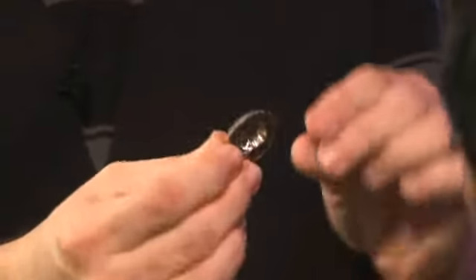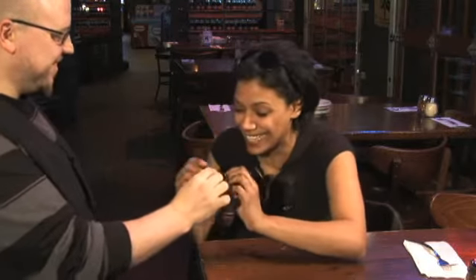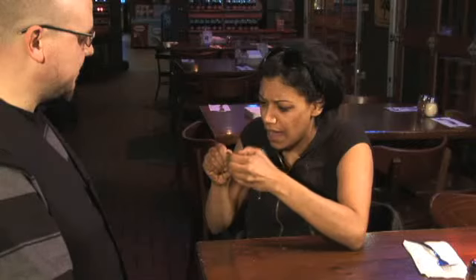This alone gets huge reactions. Then when you turn it around and show that it's a little bit of an art piece, they get to see the Kennedy profile on the half dollar pop out. It's a really beautiful illusion and it's just as strong as bending a fork. The reactions are huge.